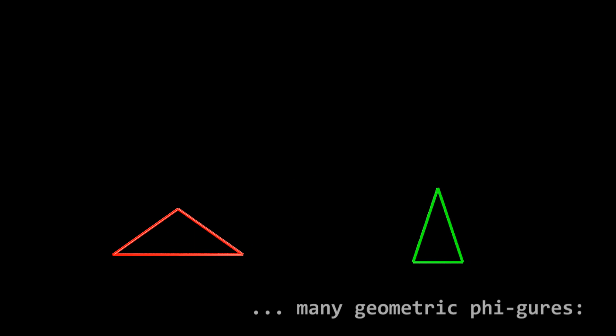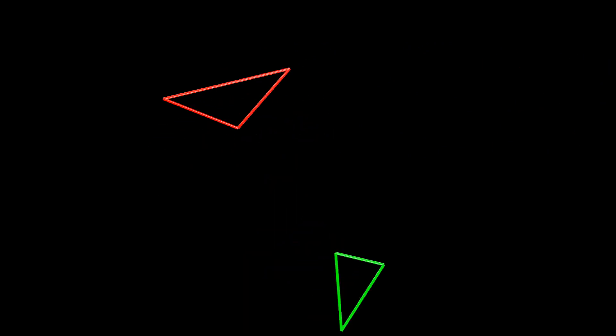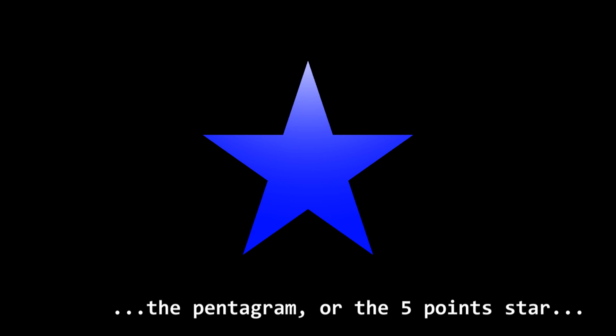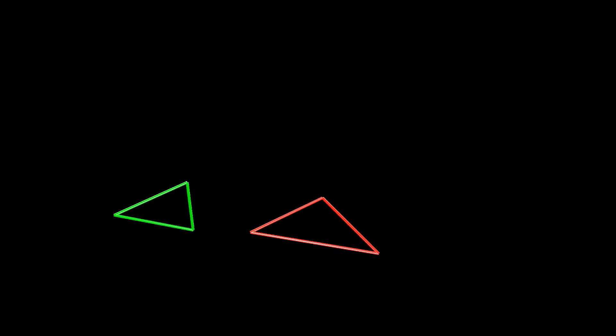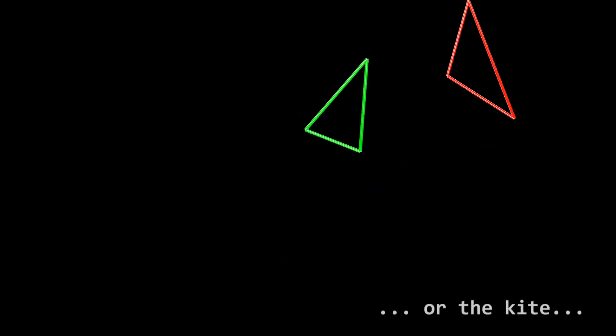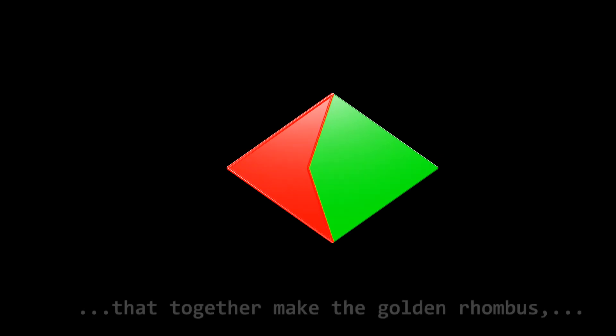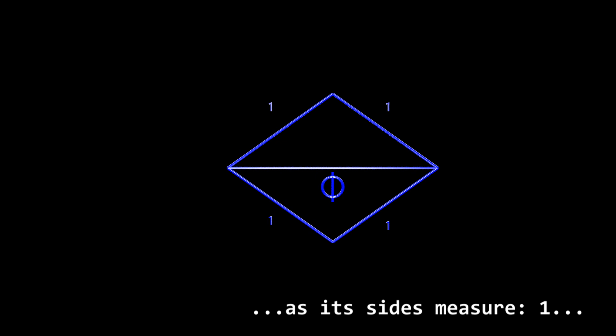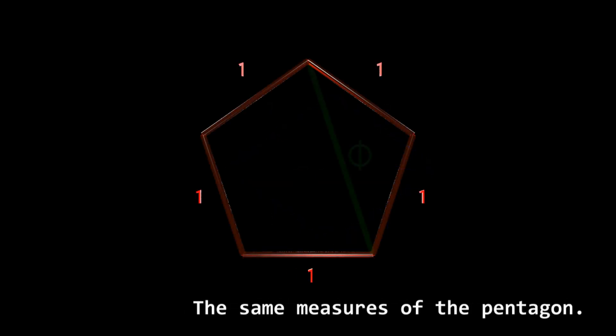With golden triangles we can build many geometric figures: the pentagon, the pentagram, the five-point star, and other figures more modern and less known, such as the dart or the kite. Together they make the golden rhombus, which is magic too, as its sides measure one and its diagonal measures phi — the same measures of the pentagon.